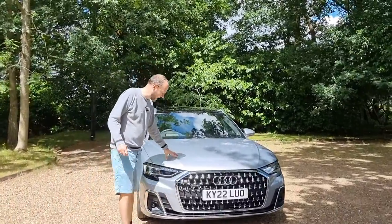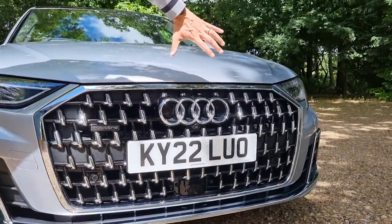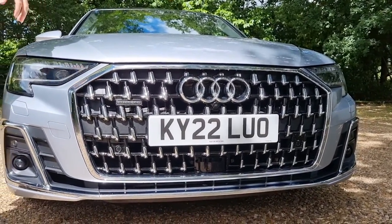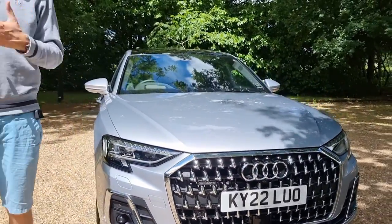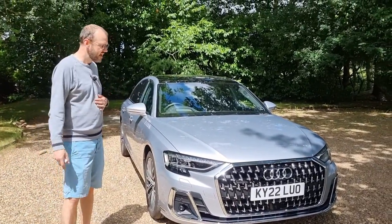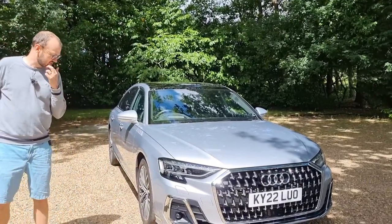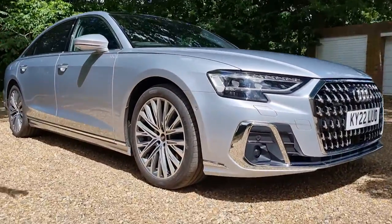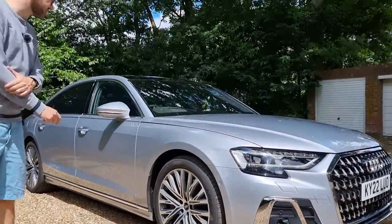It comes in Floret Silver — that's one of the standard colours offered. You get the chrome effect around here; if you go up to the black pack, that all comes out blacked out. This model as tested costs £118,000. You can get the Vorsprung A8 long wheelbase for £116,000, which basically comes fully loaded. The A8 long wheelbase without optional extras starts from £90,000. The model here is fitted with 20-inch, 20-spoke wheels — they really suit the profile of the car. You can get anything from 18s to 21s.